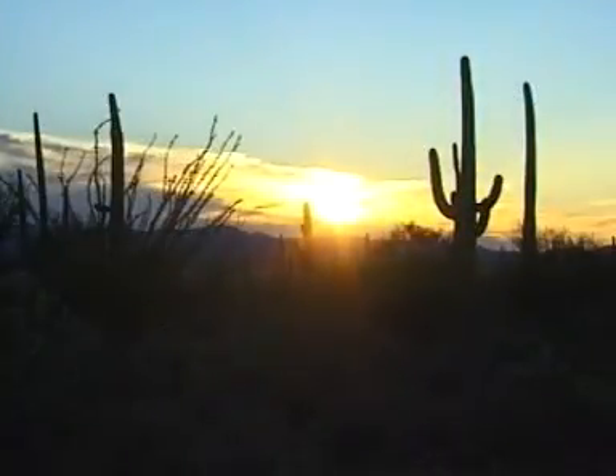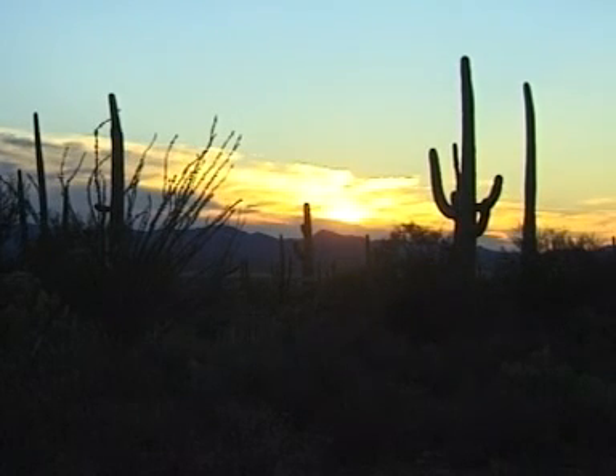But this part of the desert only gets ten days of rain every year. It may be many more days before the winter rains come.